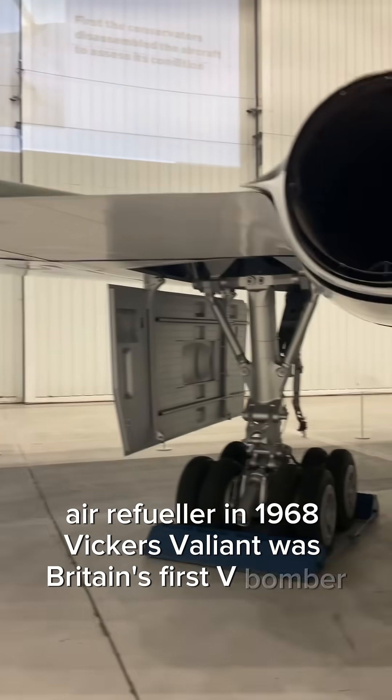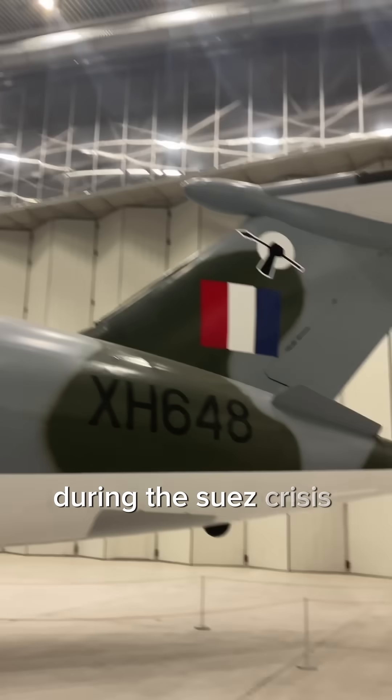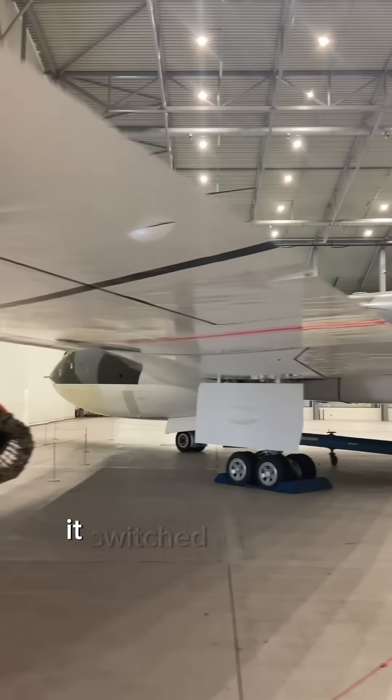The Vickers Valiant was Britain's first V-bomber, and it first flew just six years after the Second World War ended, in 1951. It was involved in conventional bombing missions over Egypt during the Suez Crisis, where it operated from Malta. As with the Victor, when Soviet air defences were improved, it switched to a low-level role.